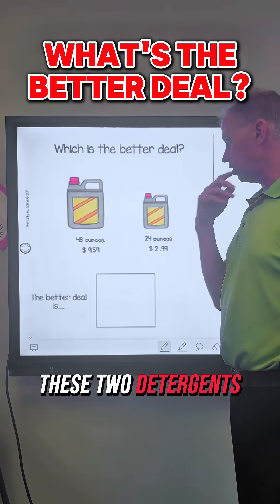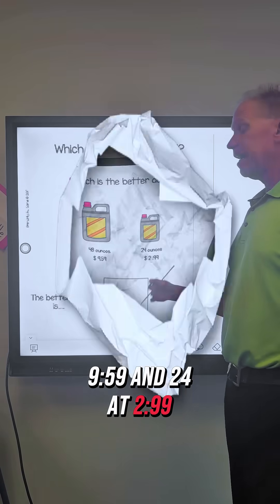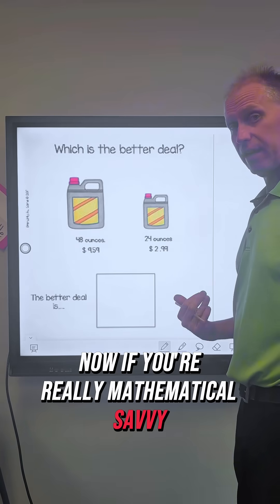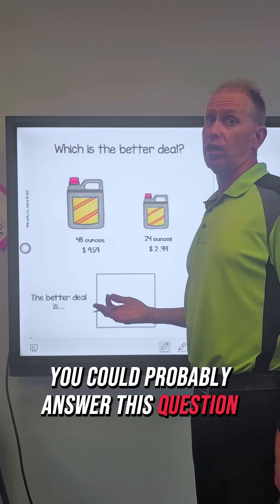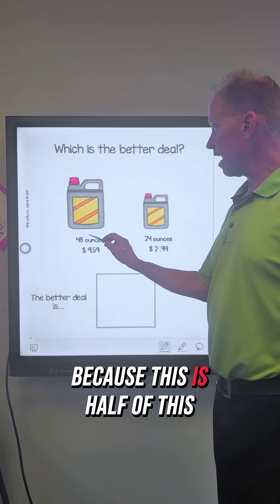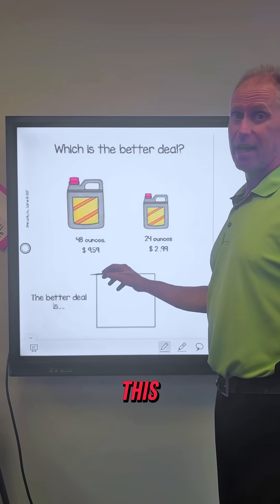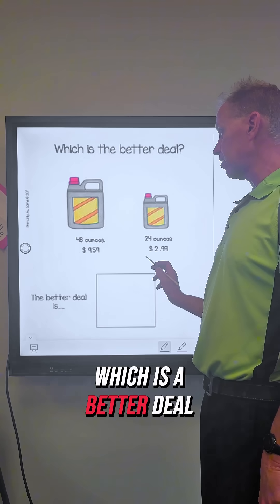Which is a better deal of these two detergents? You've got 48 ounces at $9.59 and 24 at $2.99. If you're really mathematically savvy, you could probably answer this question without doing any unit rate, because 24 is half of 48. So you could ask: is $2.99 half of $9.59? And you can kind of clearly see which is a better deal.